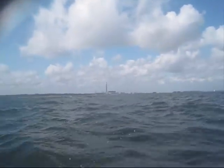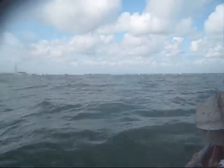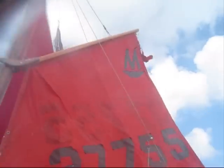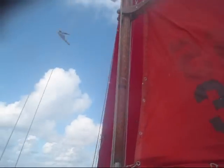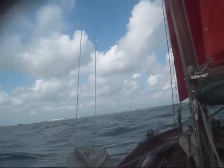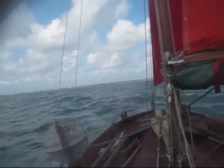I can avoid the shipping channel completely on this course if I just skirt to the eastern side. Running with reefed mainsail and full jib. And if anyone doubts the mirror dinghy, get yourself a gust sail.